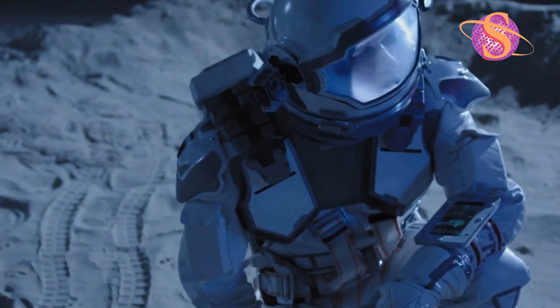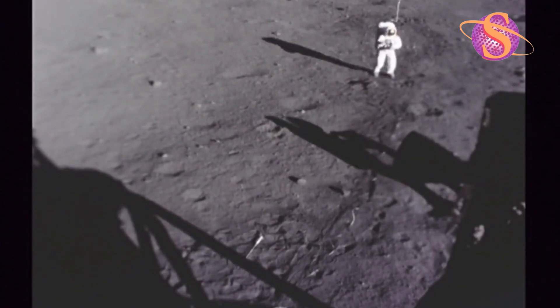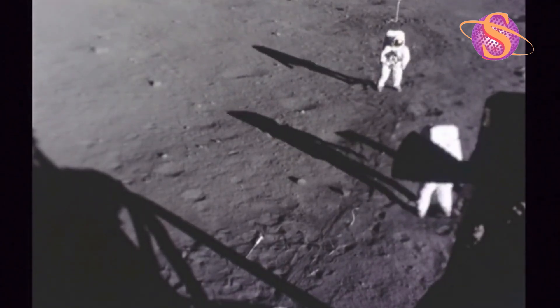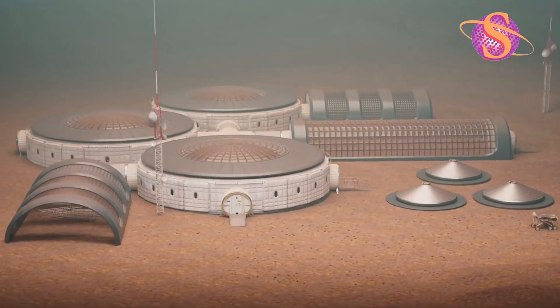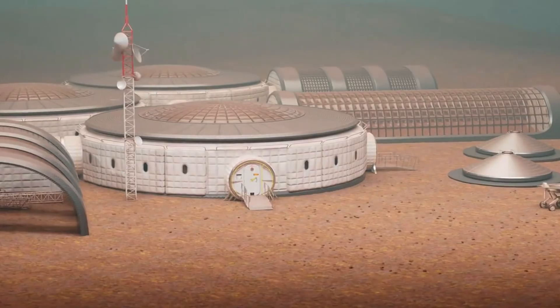On the surface, radiation can reach 0.4 mSv per day — 20 times higher than on Earth. But shielded by regolith, it drops below 0.1 mSv. Power comes next.